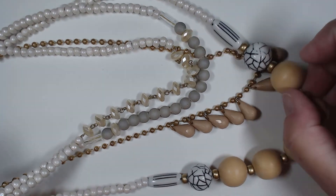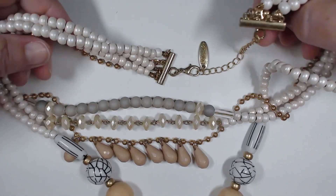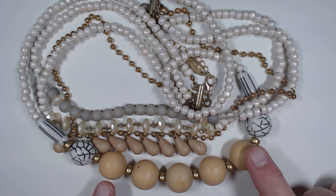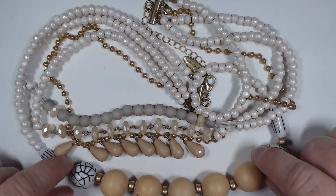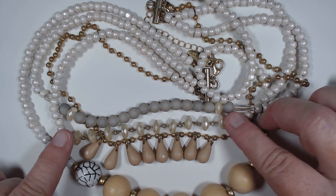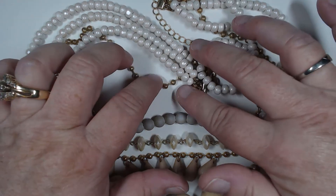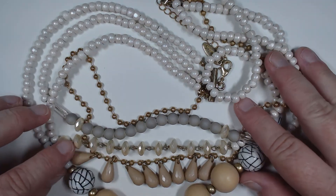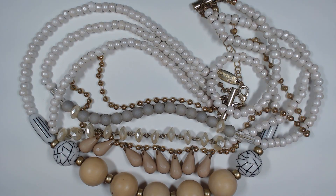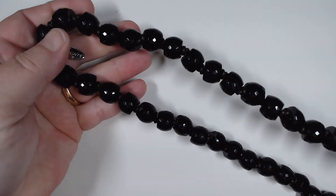We also had several big statement pieces. This is a multi-layer piece by Plunder - look at everything going on here. You've got beautiful wooden spheres, acrylic drops that have almost a mother-of-pearl look with a shimmer on them. You have the gold tone - this is a piece and a half, and it's by Plunder.